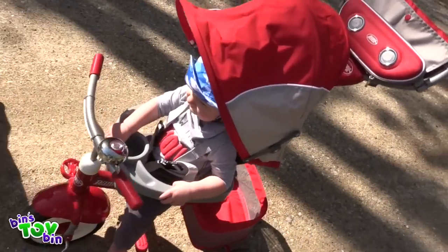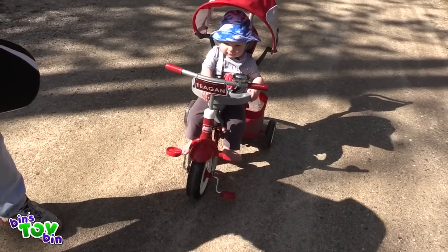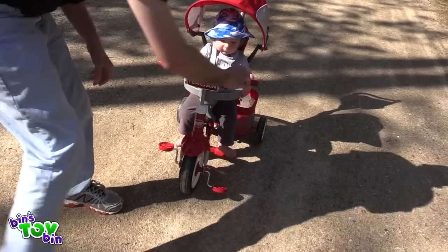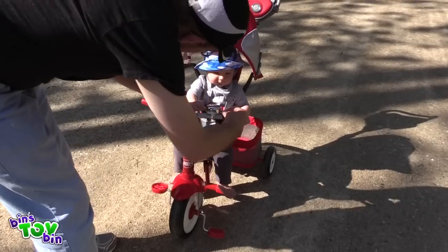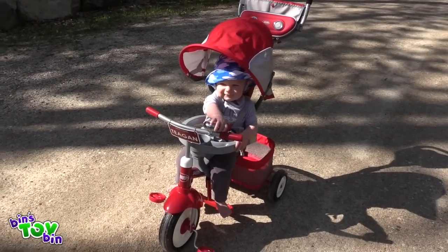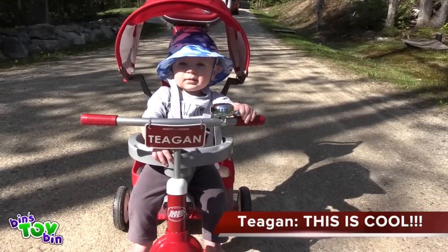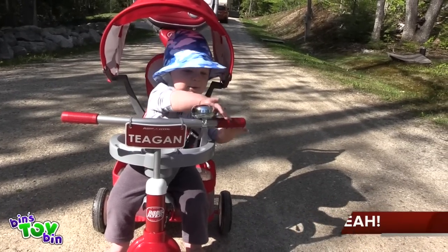You caught up with mama! Do you like your new stroller? You like the bell? It's loud! Can you ring the bell for mama?